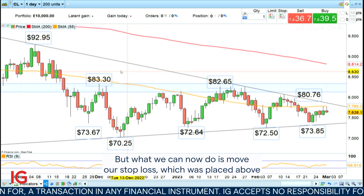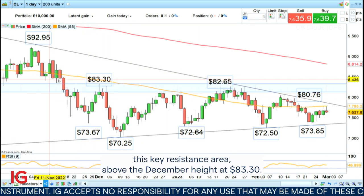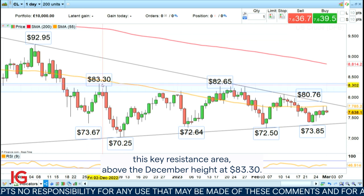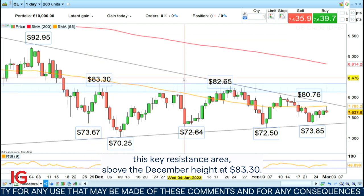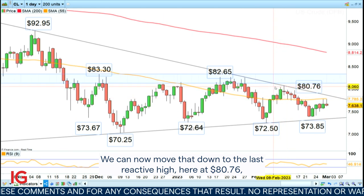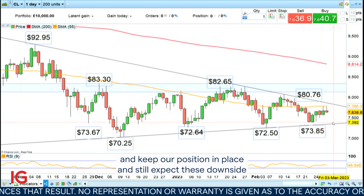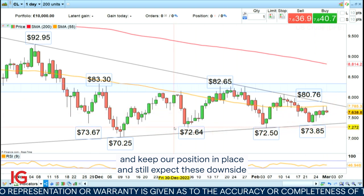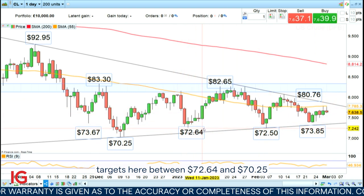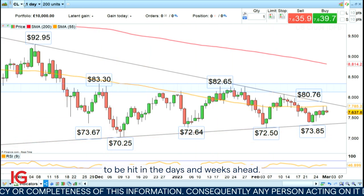What we can now do is move our stop loss, which was placed above this key resistance area above the December high at $83.30. We can now move that down to the last reactive high here at $80.76, keep our position in place, and still expect downside targets between $72.64 and $70.25 to be hit in the days and weeks ahead.